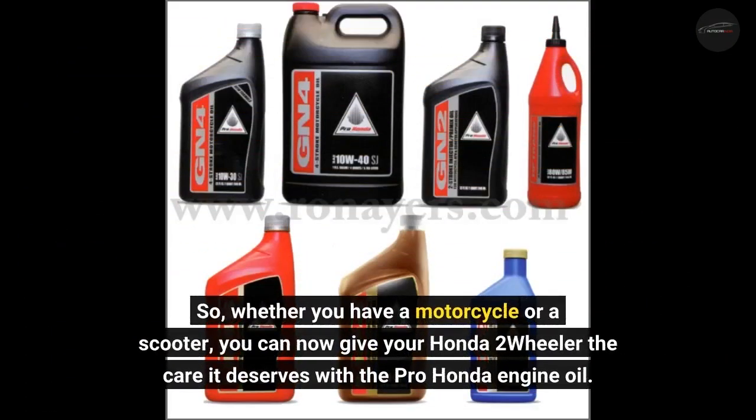Whether you have a motorcycle or a scooter, you can now give your Honda two-wheeler the care it deserves with the Pro Honda engine oil.